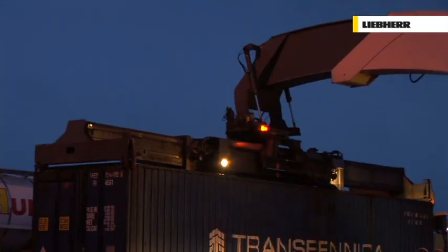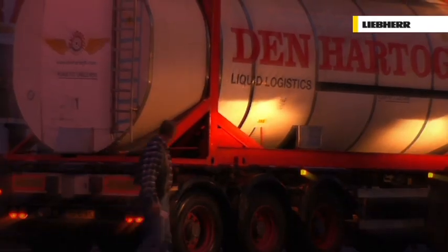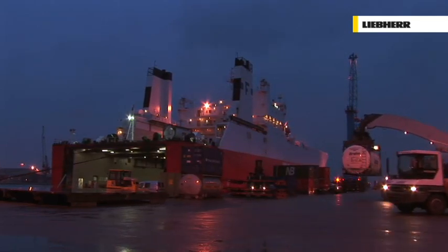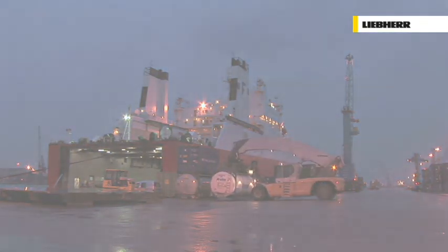Every Liebherr Reach Stacker combines present needs with future requirements. The result is a machine offering unique handling opportunities, aside from outstanding comfort and a global service network. Due to the implementation of revolutionary technology, operating costs are kept down and the machine assures uncommonly high economic efficiency from the very beginning. Customers can rely on Liebherr's best efforts to achieve the utmost customer satisfaction, with a strong partner present all over the globe. The Liebherr Reach Stacker — the future is now.